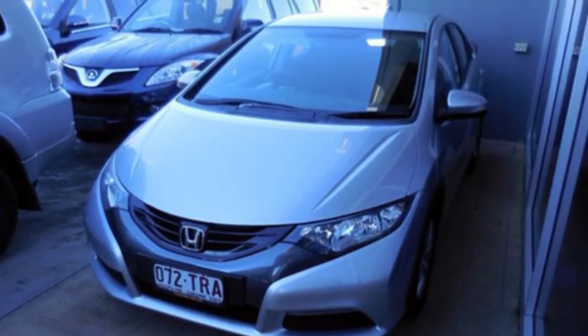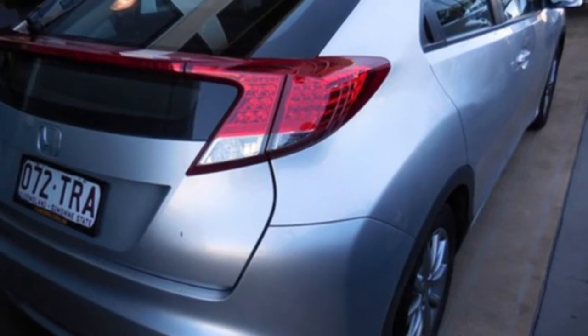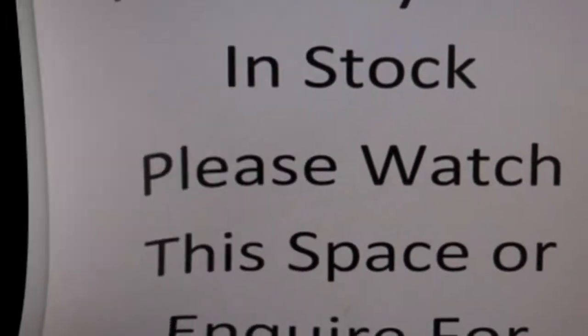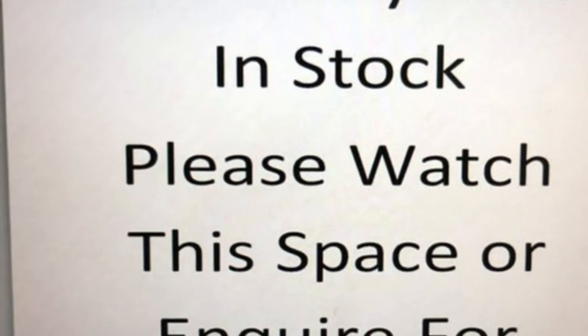The attractive silver exterior is complemented by its stylish interior. This vehicle has all the features you could dream of: alloy wheels, power steering, and climate control.